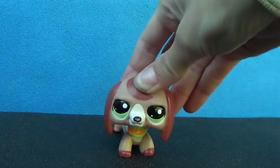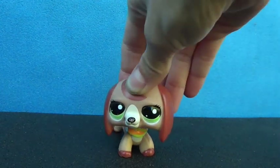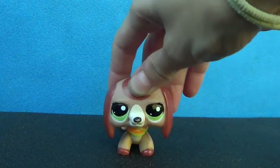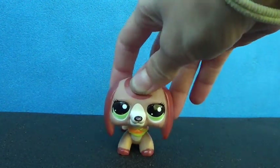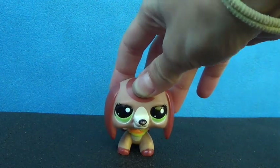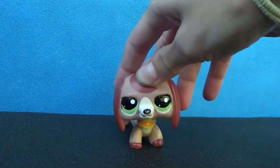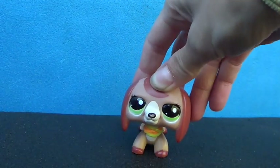Hi, welcome to Bubble and Pop. I'm Pop and today this video will be about 10 ways to get subscribers. This video was actually requested by Amber and Ava Pro, so a shout out to them and I hope you enjoy this video and find it helpful.